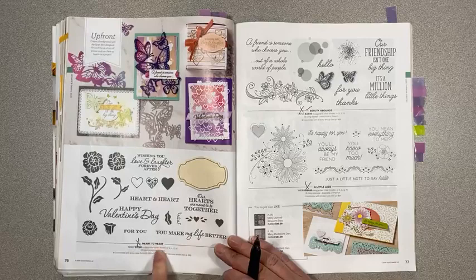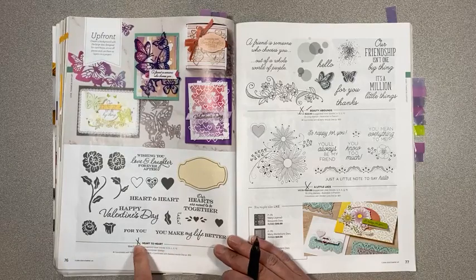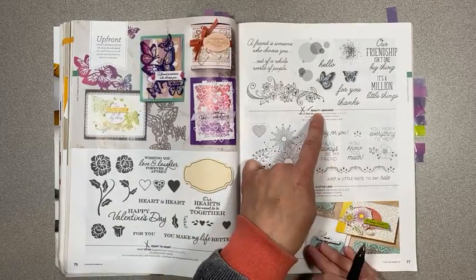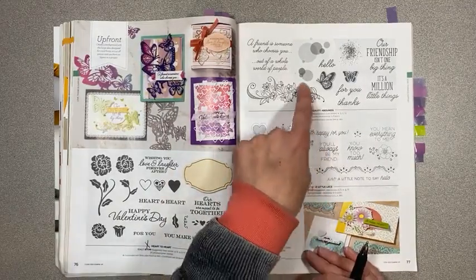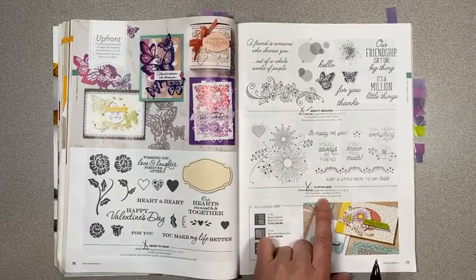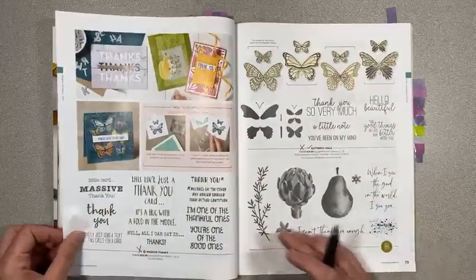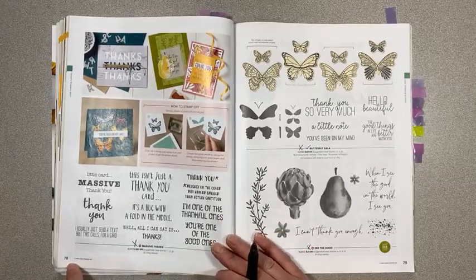Page 76, Heart to Heart punch is retiring. Beauty Abounds is retiring as well as the dies that go with that. A Little Lace is retiring. Massive Thanks is retiring on page 78.